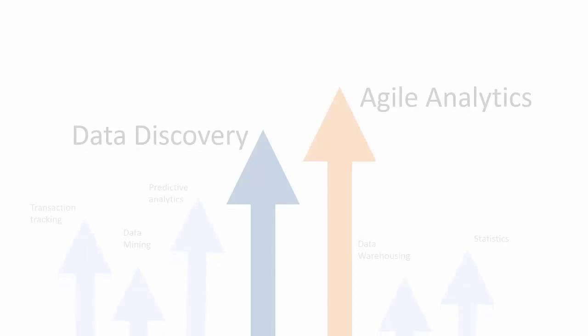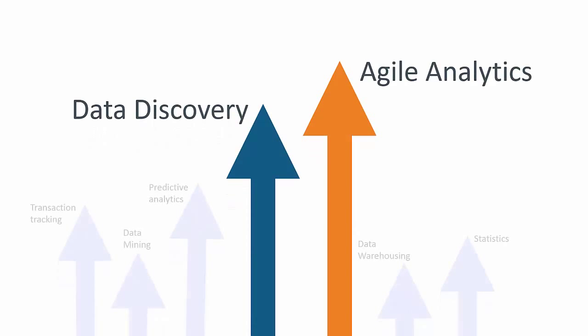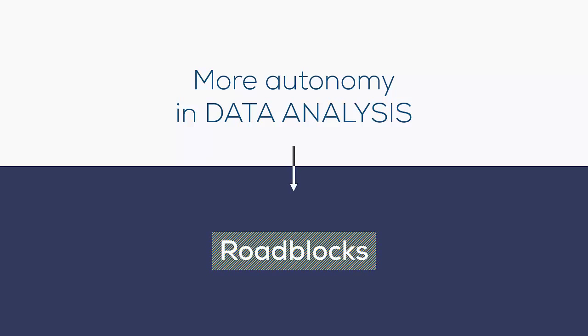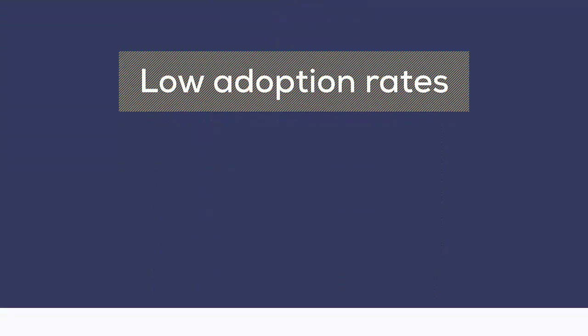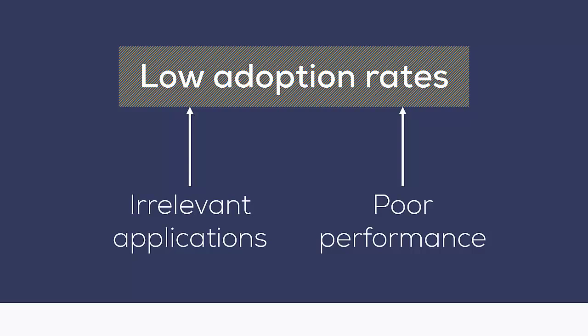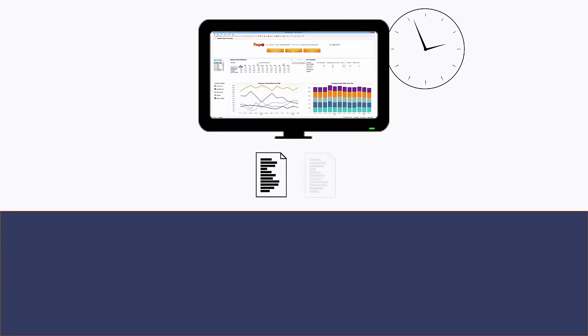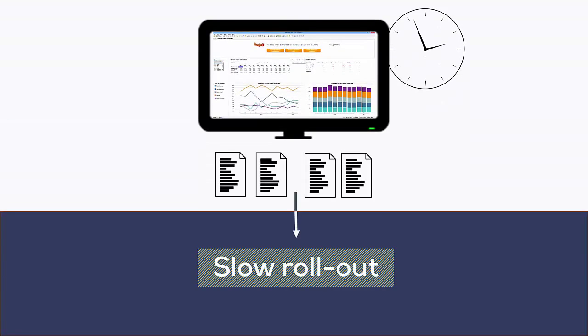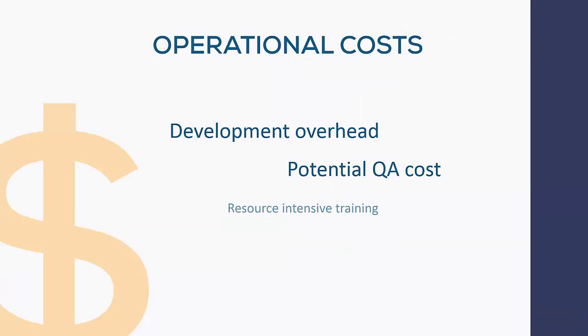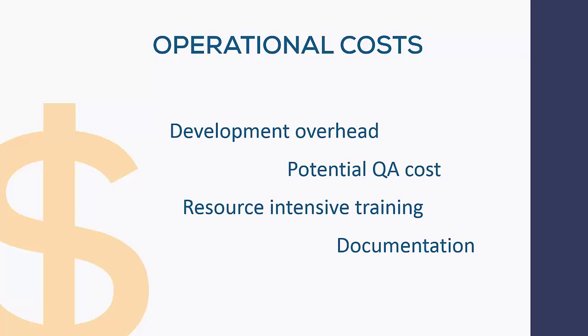Data discovery and agile analytics are among the fastest growing areas in business intelligence. While giving individuals and departments more autonomy in their data analysis, roadblocks may exist when broadening the reach to true enterprise deployment. Low adoption rates can be due to irrelevant applications or poor performance. In other environments, the requirement for detailed documentation can slow down rollout. These setbacks can quickly add up to several millions in unnecessary operational costs in large companies.